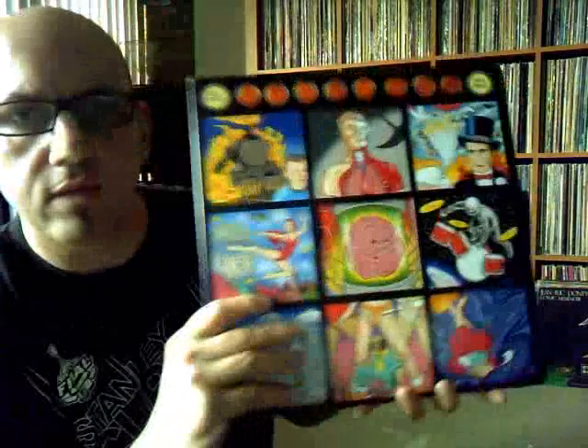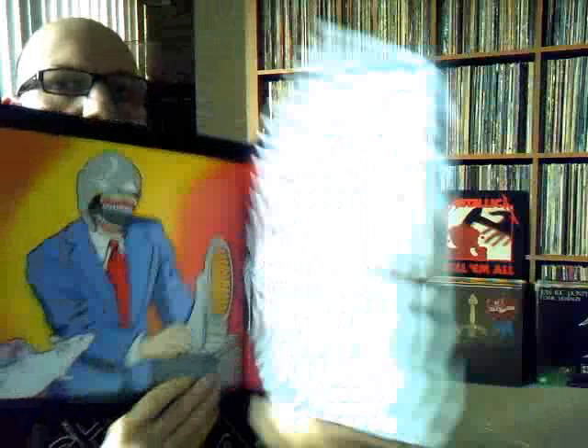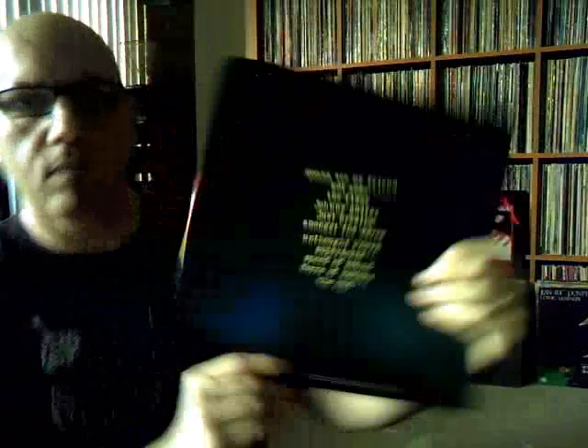So definitely looking forward to playing this. Let me show you guys here. It's kind of a loose bag, which is kind of odd, but definitely the colors on this are just awesome. And here's the gatefold. Back there, real nice.